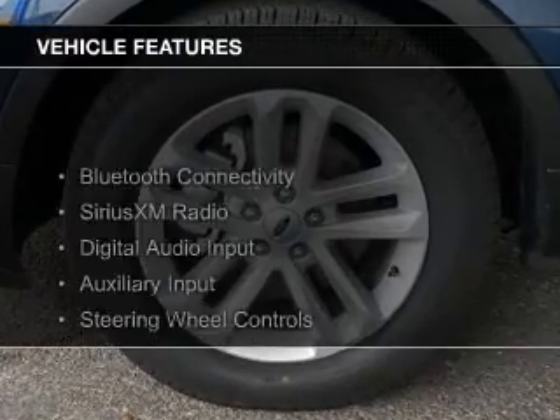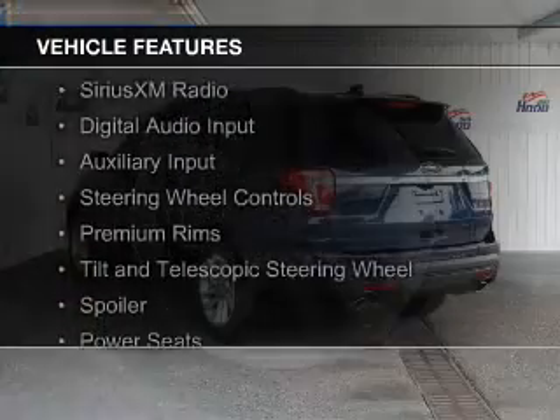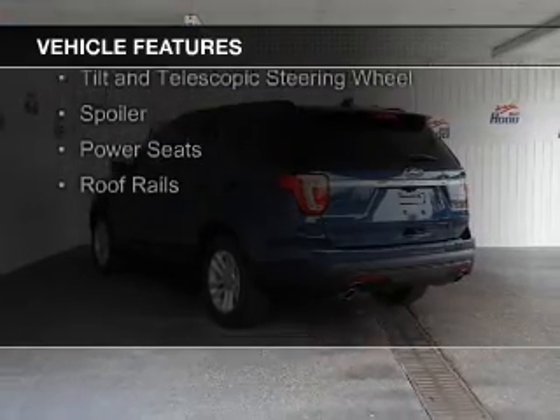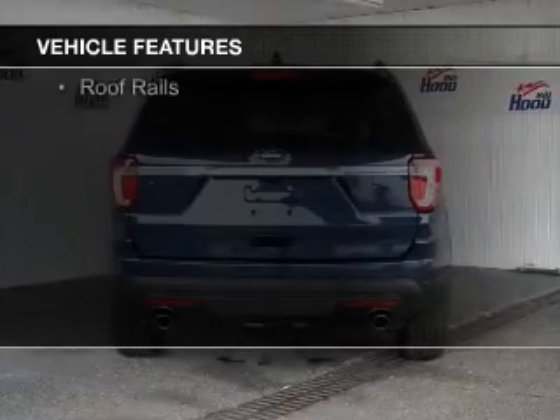The features include Bluetooth connectivity, Sirius XM satellite radio, digital audio input, auxiliary input, and steering wheel controls.